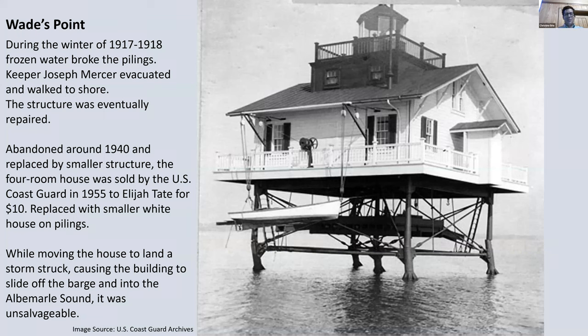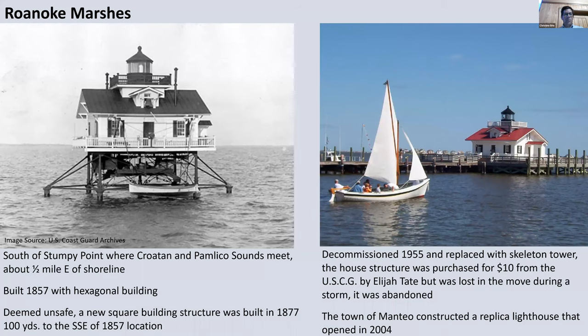The structure was decommissioned and in 1955 sold for ten dollars to Elijah Tate. Unfortunately, while he was attempting to move it to land — his idea was to set it on land as a house — a storm struck and the building slid off the barge into the Albemarle Sound and was unsalvageable. So the Wade's Point Screwpile Lighthouse house itself is at the bottom of the Albemarle Sound somewhere.